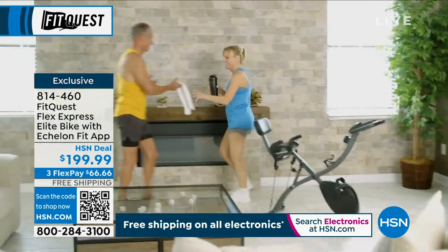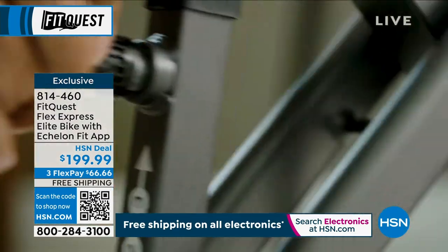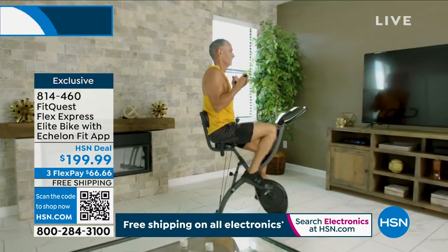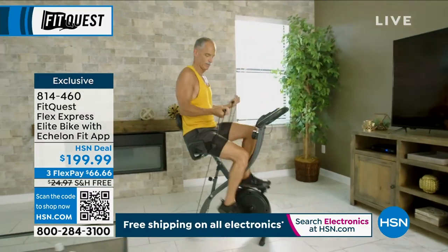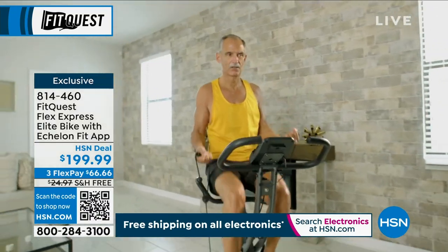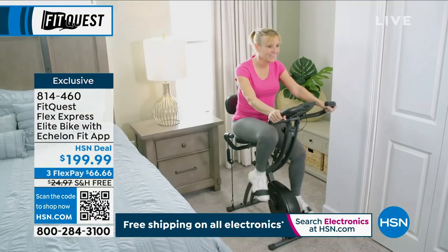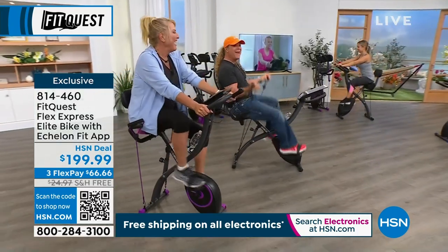You're getting a bike that's recumbent or stationary with all different levels of resistance, super fun, super able to move anywhere you want — to your office, to the outside. I put it on my deck outside because I like to watch people while I'm doing it.